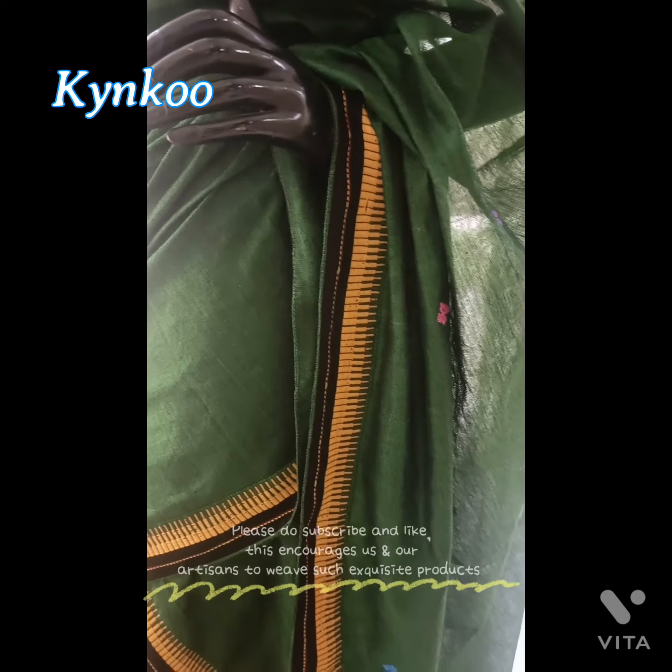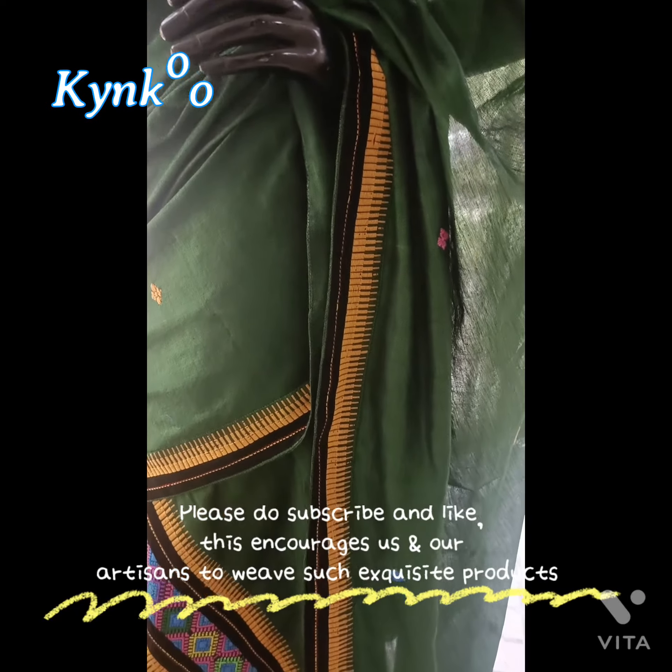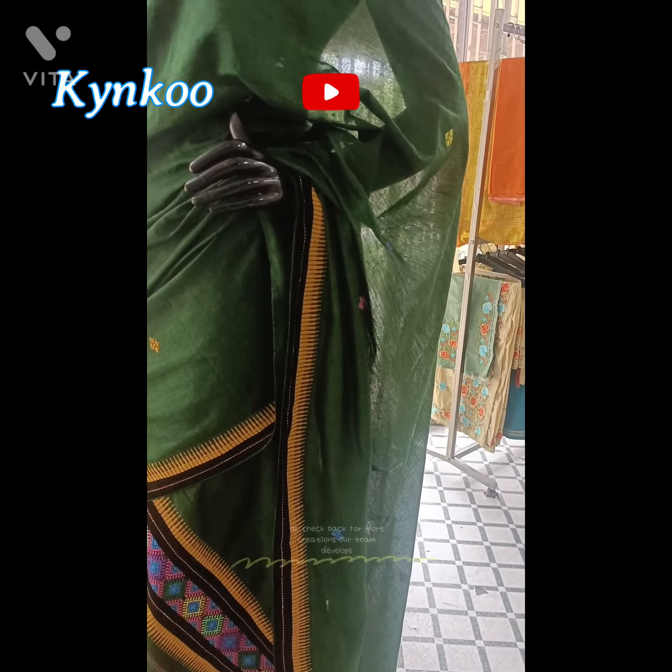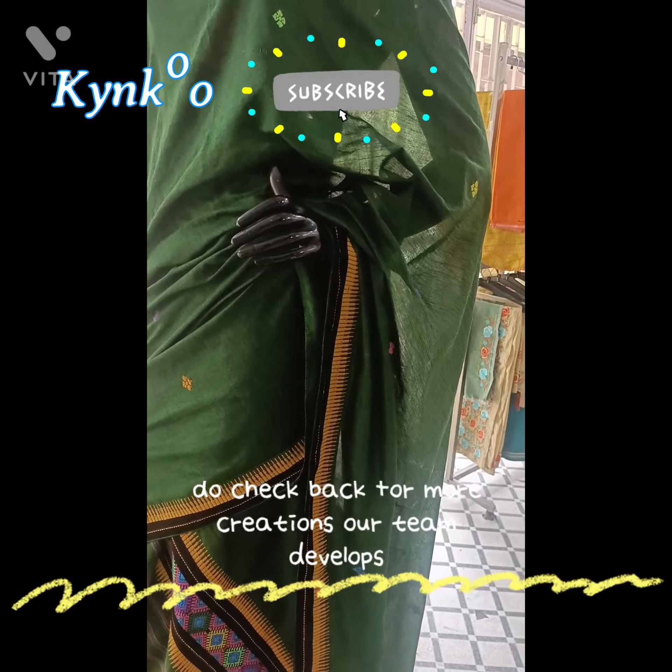Please do subscribe and like. This encourages us and our artisans to weave such exquisite products. Do check back for more creations our team develops.